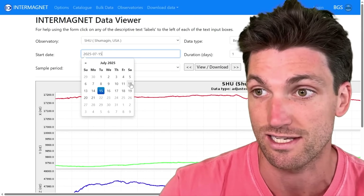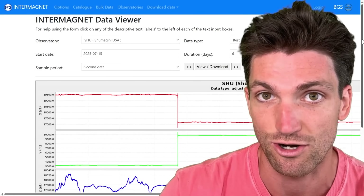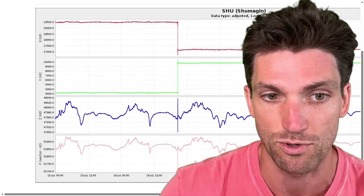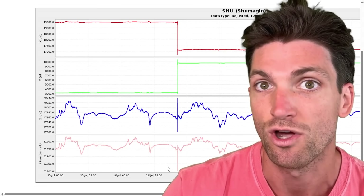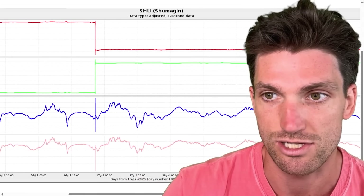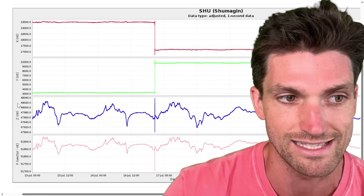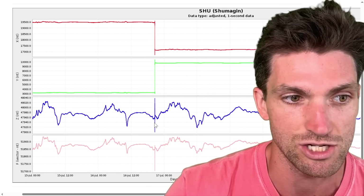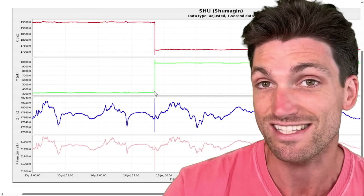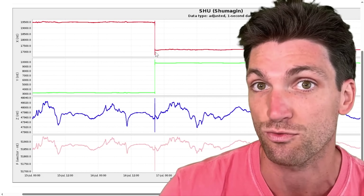We will see this first magnetic pulse that occurred on the 16th quite clearly. Check this out — a massive magnetic pulse registered in the magnetic field right over the epicenter of that magnitude 7.3. Then you see there was a huge shift in the horizontal component. In the vertical Z component, there was an oscillation of about 140 nanotesla, but for the Y component it was basically 7,000 nanotesla, and for the X component it went down about 2,300 nanotesla.